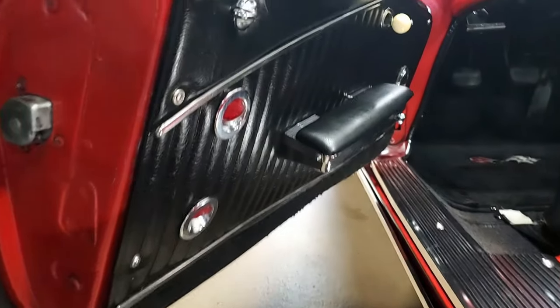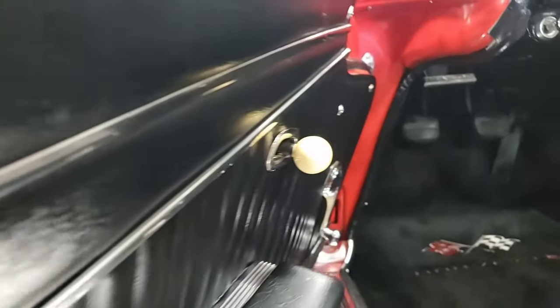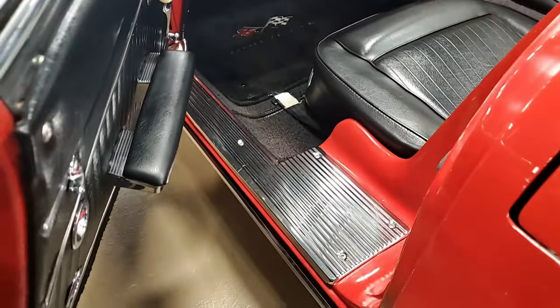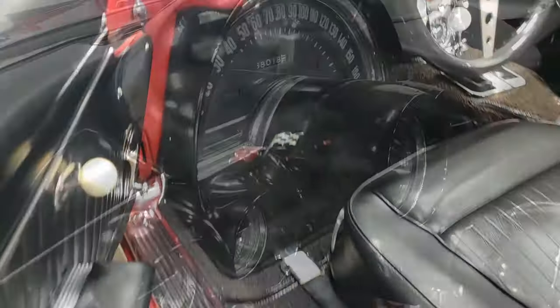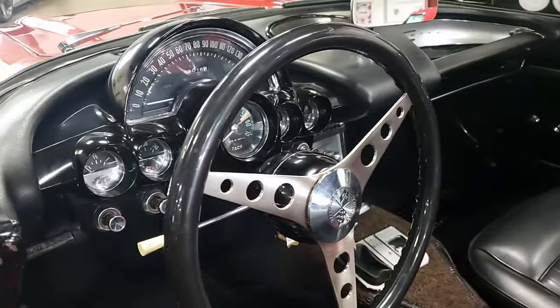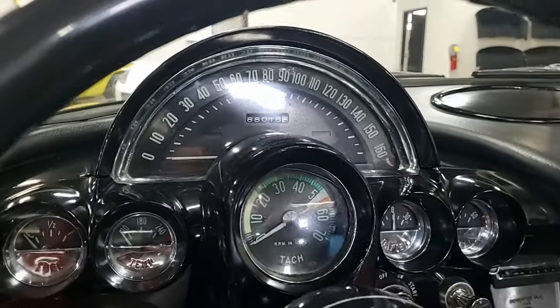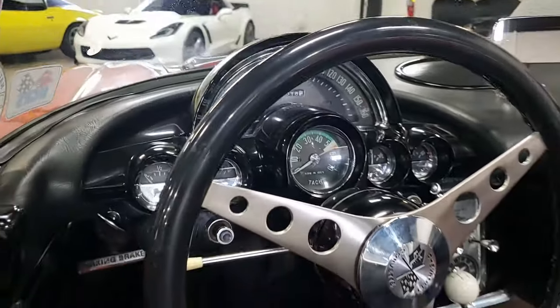Finned aluminum valve covers with Corvette script have been added. The frame is solid and rust-free. Included with this car will be two binders with owner history dating back to 1979, photos of the body-on restoration from 2006 to 2008, NCRS judging sheets and certificate, and receipts and records dating back to 2007.